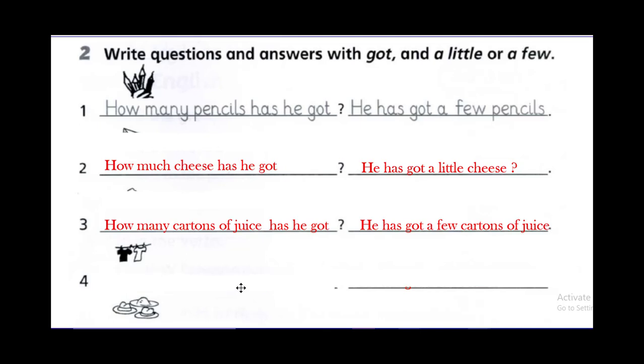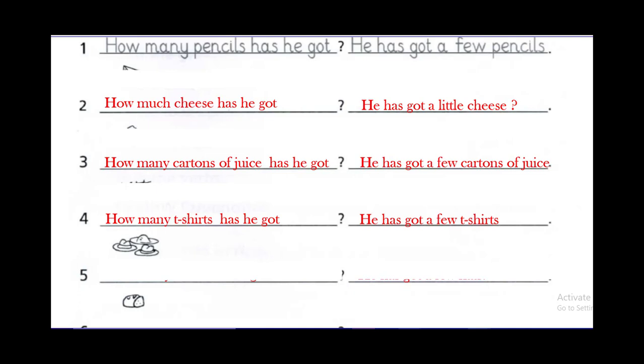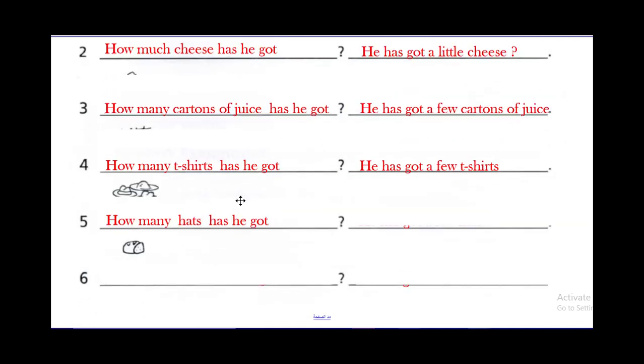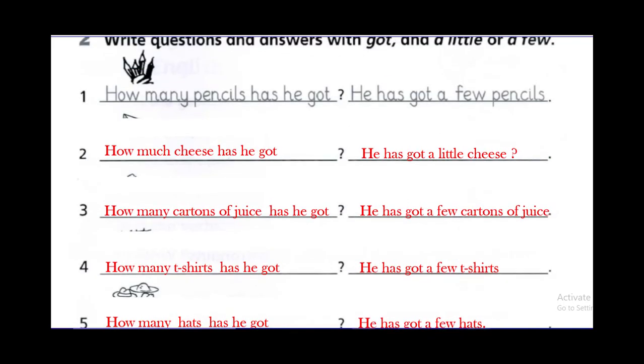T-shirts are countable, so: how many t-shirts has he got? He has got a few t-shirts. And hats: how many hats has he got? He has got a few hats. How much bread has he got? He has got a little bread. Great — so this was the last activity on the grammar practice.